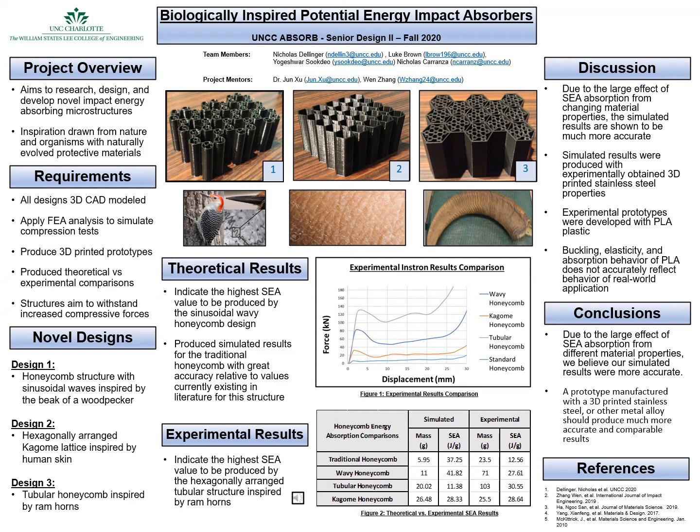However, the experimental prototypes were 3D printed with a PLA plastic, which produces vastly different buckling, elasticity, and absorption behavior than a 3D printed stainless steel or any metal alloy would. To conclude this project, our team can infer with a reasonable level of accuracy that we were able to develop at least one model with a higher specific energy absorption capability than a traditional honeycomb would. Our experimental results show that maybe all three of the models we developed might be superior. Moving forward, if we have the capability to do so, we believe that a 3D printed stainless steel model would be able to confirm this prediction or provide much greater insight into the differences between our experimental and theoretically obtained values. This is the UNCC Absorb Senior Design II team for the Fall 2020 semester.